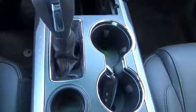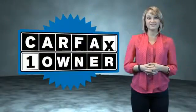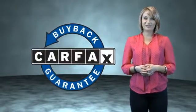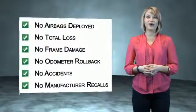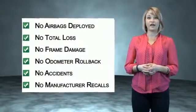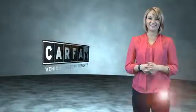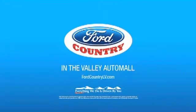Call or click to contact us today. This is a Carfax One Owner Vehicle, which qualifies for the Carfax Buy Back Guarantee. Be sure to find a complimentary copy of the Carfax Vehicle History Report online or contact the dealership — just say show me the Carfax. Visit Ford Country in the Valley Auto Mall today.